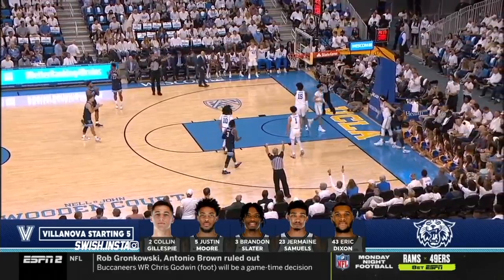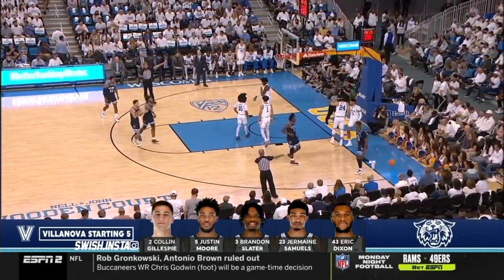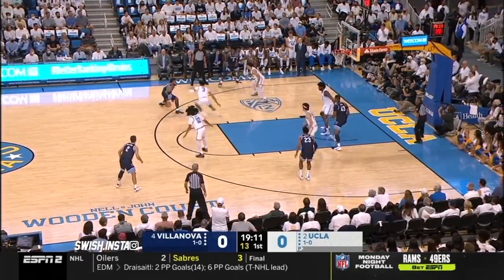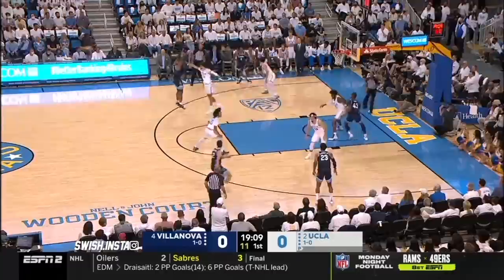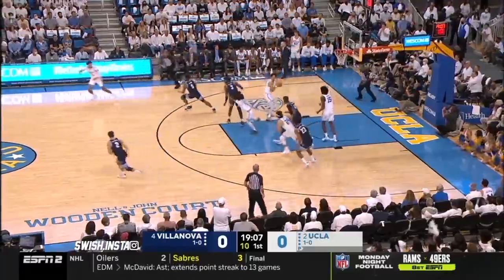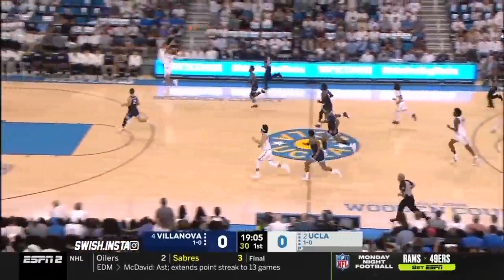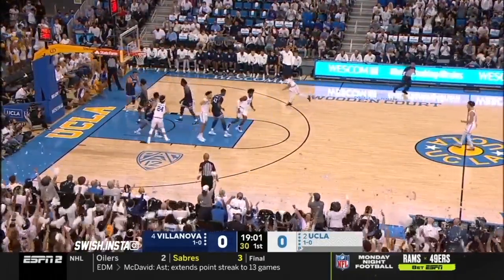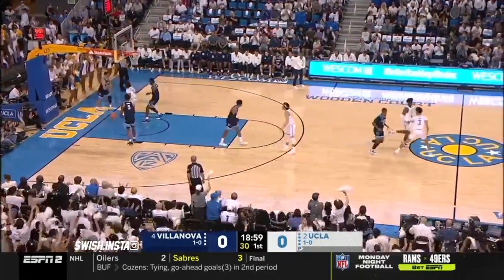We got a held ball, and it belongs to Villanova. Here's one of those back downs now into the post. Jermaine Samuels kicked it out to Justin Moore, coming off a 27-point game in Villanova's opening season win a few days ago. Johnny Juzang lays it in, and UCLA strikes first.